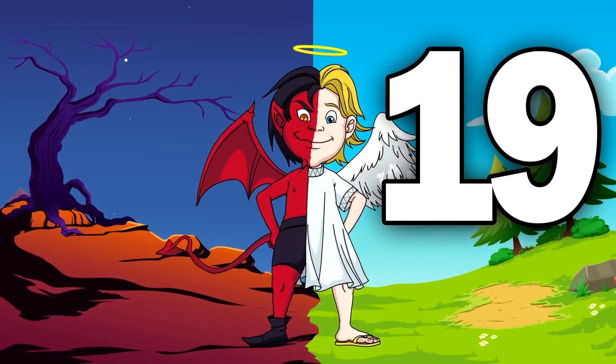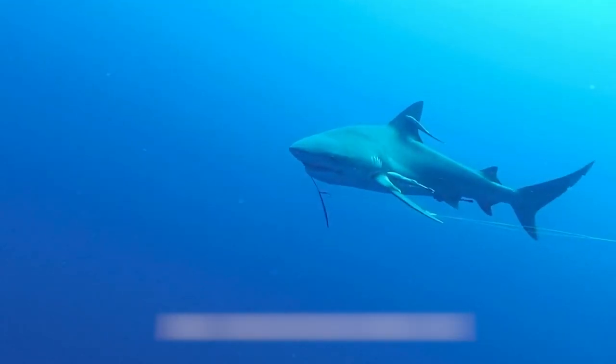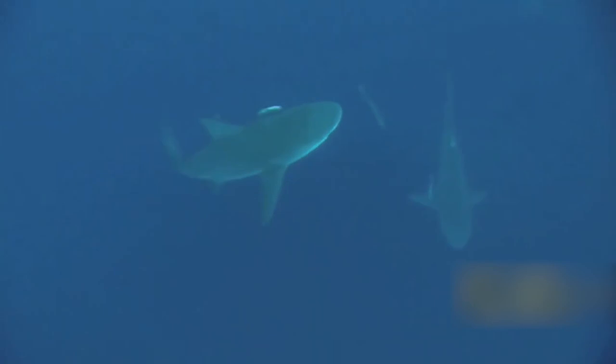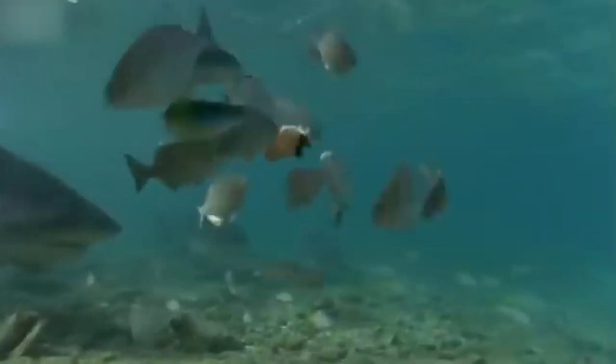Number 19: Bull Shark. Even though bull sharks are typically found in saltwater, they have shown remarkable adaptability when introduced to fresh water. It's one of only two shark species that can survive in freshwater environments, the other being the rare river shark. A 265-pound bull shark was caught near Iquitos, Peru in 1963, nearly 4,000 kilometers from the Atlantic Ocean.